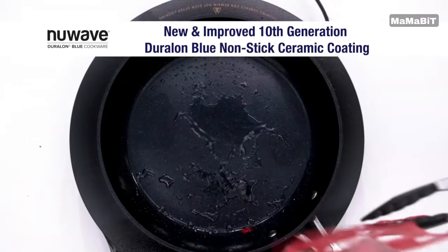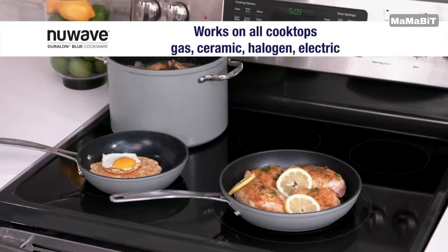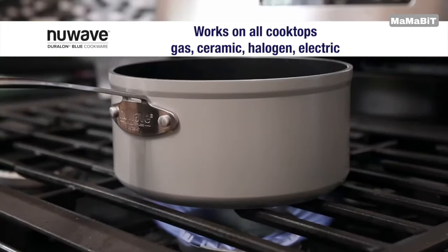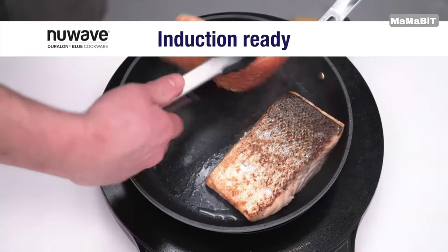The Gen10 Ceramic Coating, perfected over a decade, delivers fast, even heating and effortless food release. With a hardness rating of 9H, just below diamond, this cookware is built to last.